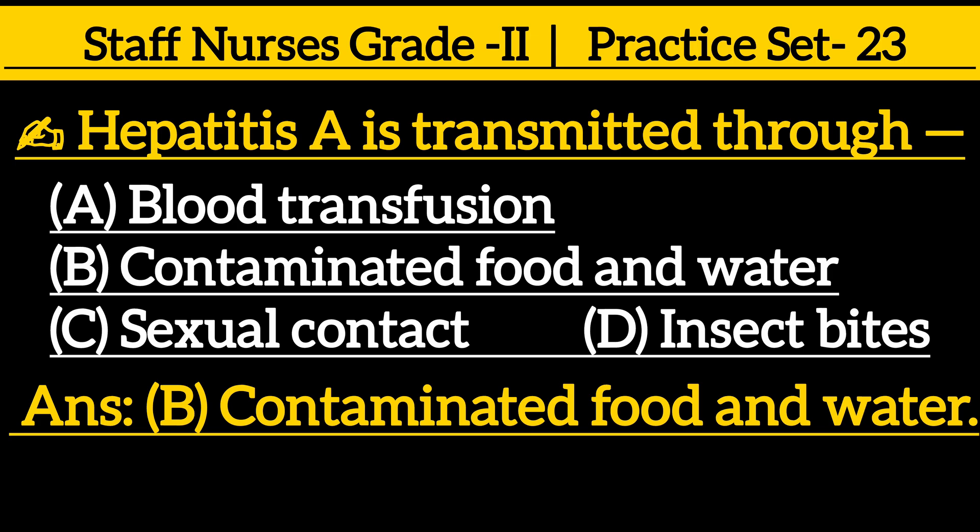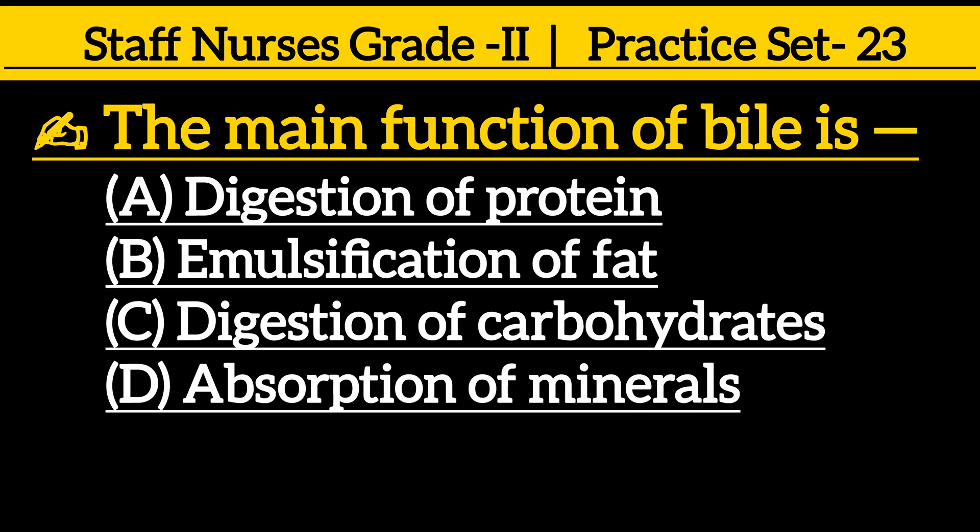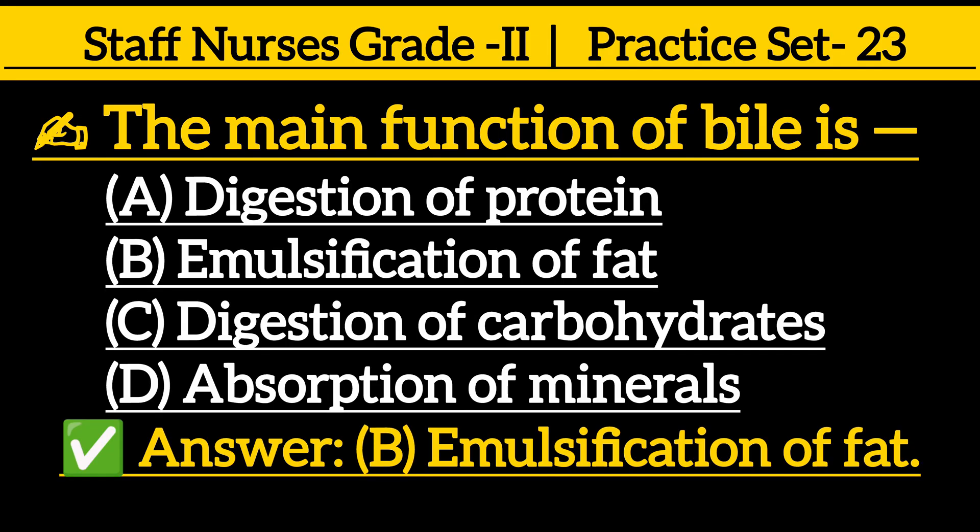The main function of bile is: option A digestion of protein, option B emulsification of fat, option C digestion of carbohydrates, option D absorption of minerals. The correct answer is option B, emulsification of fat.